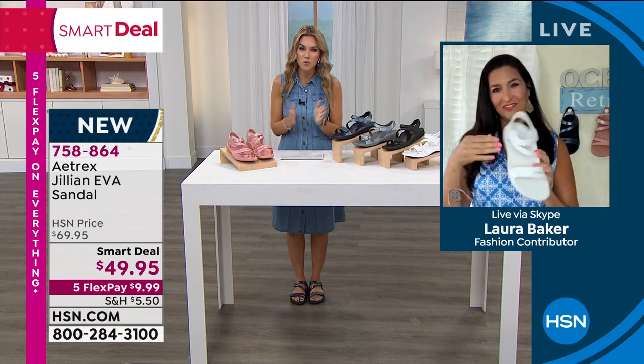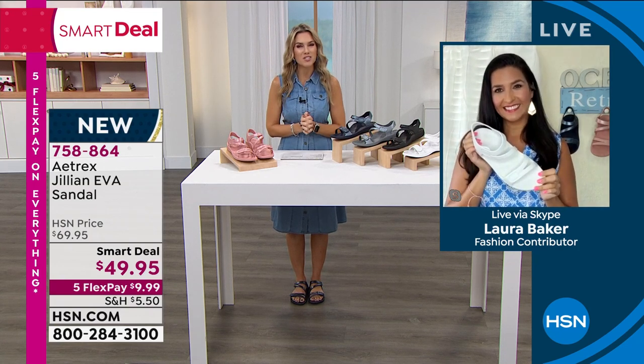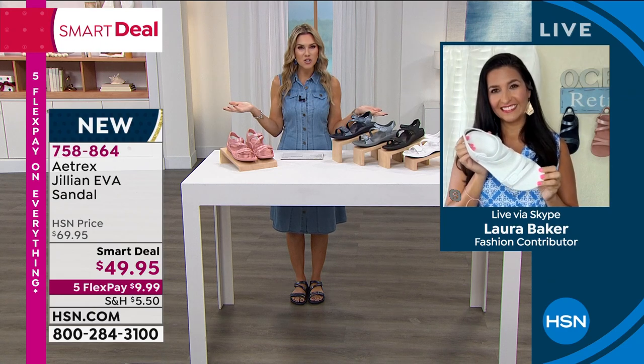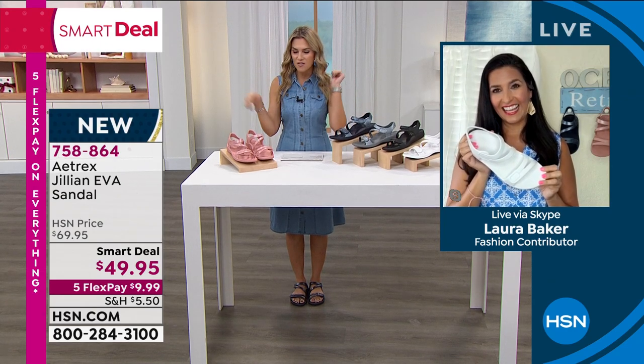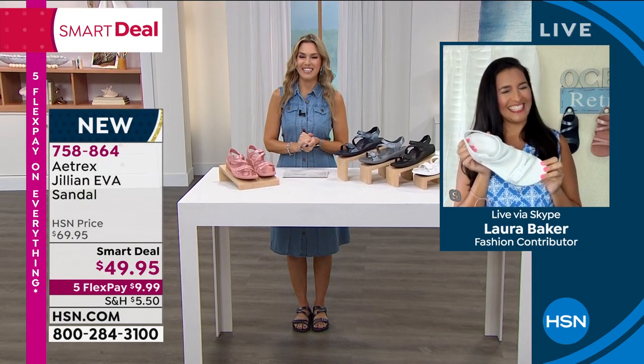Thank you so much for bringing this smart deal in — it's very, very popular. We have hundreds of people in the ordering process trying to place their order for that under $10 credit card payment. I can't wait to go to your Instagram page and see all the adventures you're going to be doing — it looks like you're living it up this summer.